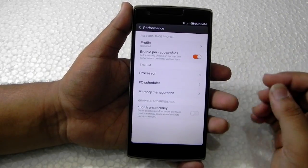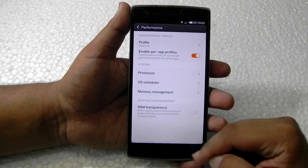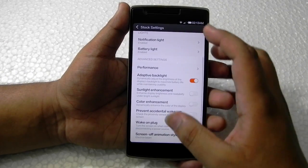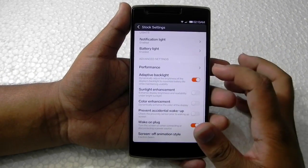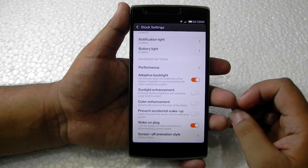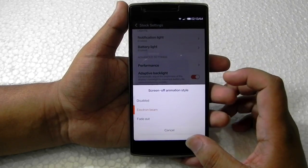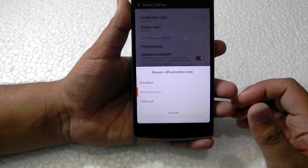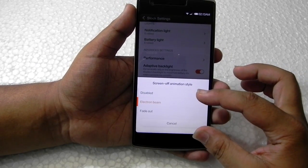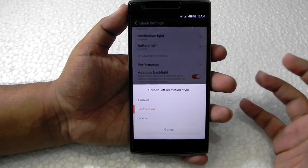I've been using it at the normal 2.5 GHz setting. The normal settings include adaptive display, sunlight enhancement, color enhancement, accidental wake-up prevention, wake-on-plug, and there's also a screen on/off animation style. This is not present in CM12 — it was only present on the CM11 build, and Xiaomi also offered it.